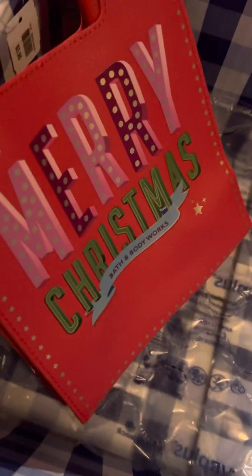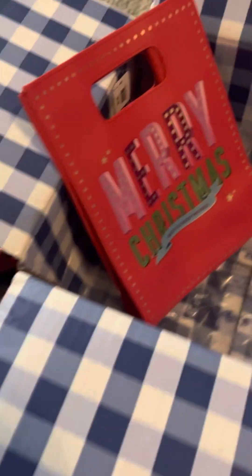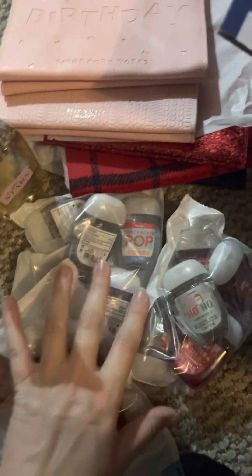I'm excited about my little haul. I've been kind of looking online, but I don't know if I'm really going to get anything else from the sale — we'll see. Maybe I'll go in store this next weekend. Give it a like if you enjoyed watching, and I hope you guys have a great day.